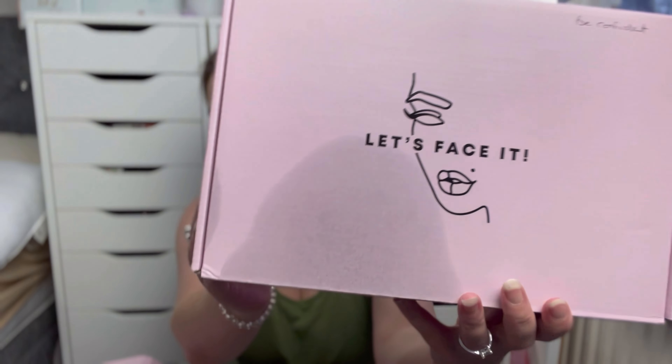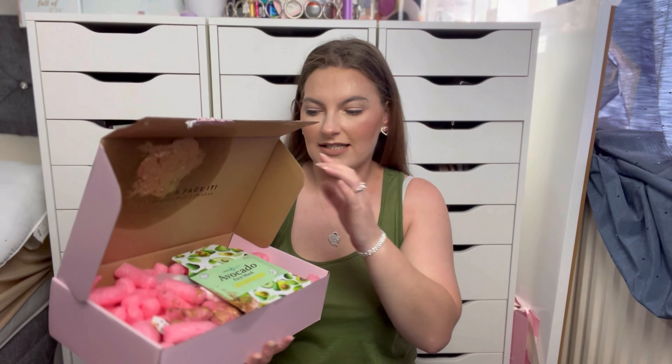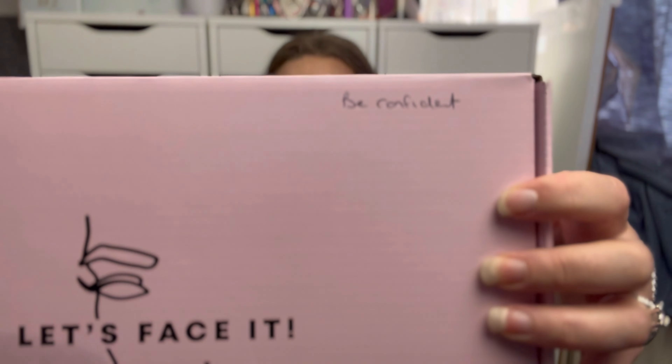One box I did actually already open because it arrived and you can see it's got like this oil stain on it. I opened it to see what had spilled and something — it looks like some sort of liquid highlighter — split all over it. That's nothing to do with Let's Face It, that's the postal service. One thing I do like that they've done this month is they've actually written on the boxes — this one says 'Be Confident', one says 'Fierce and Flawless', and one says 'Iconic'. I'm glad they've labelled them.